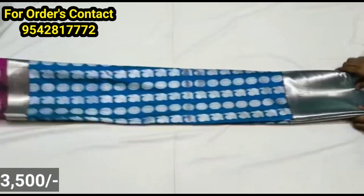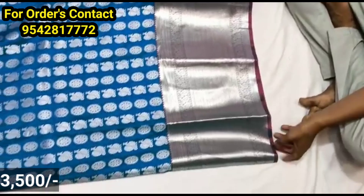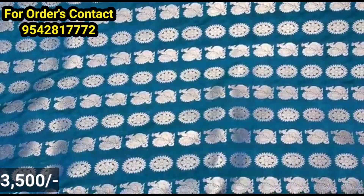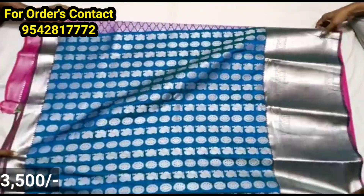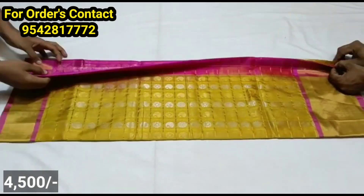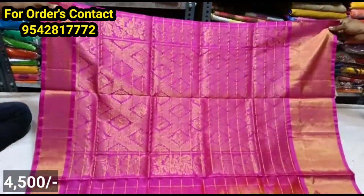Let's try this for festival occasions. This is a pure paavada. It has a very different color combination available in many shades.